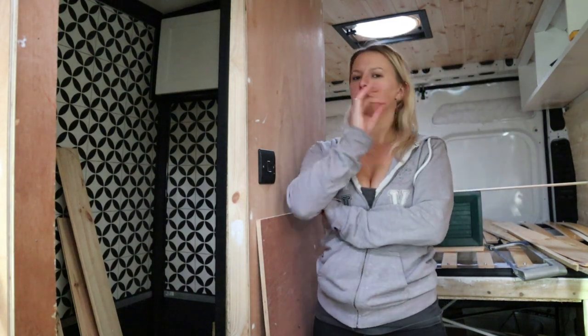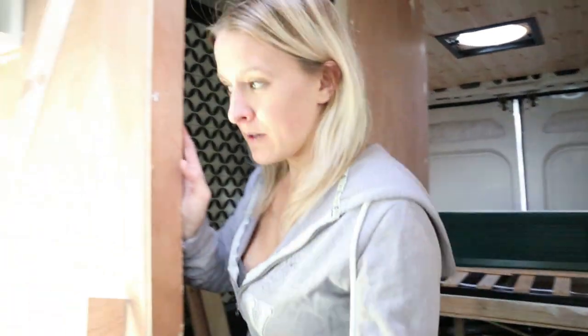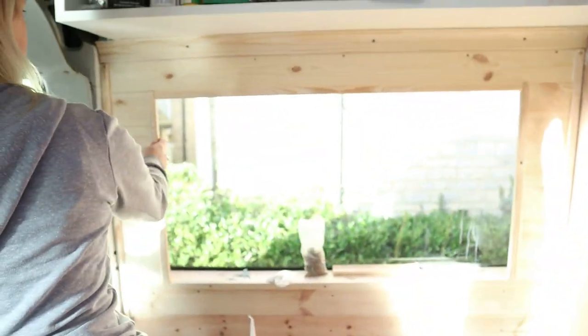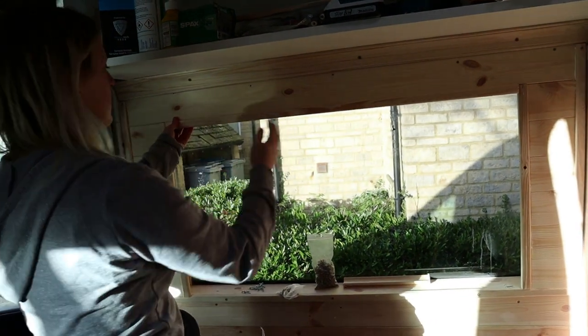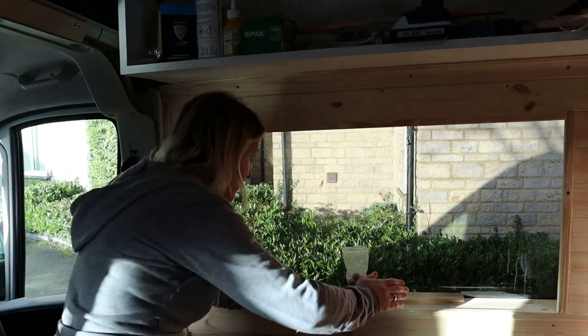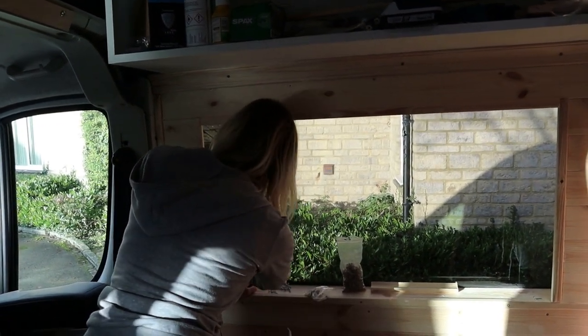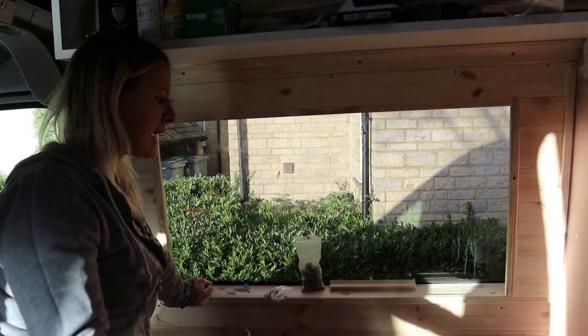We came in this morning and everything was super solid, so we're very happy with that. All these pieces are really solid and they're definitely not going anywhere — that's really good. The only piece left open is this one because we still have to put our blind in, so hopefully that will work. The pieces on the inside, it's not pretty but they did stay there.